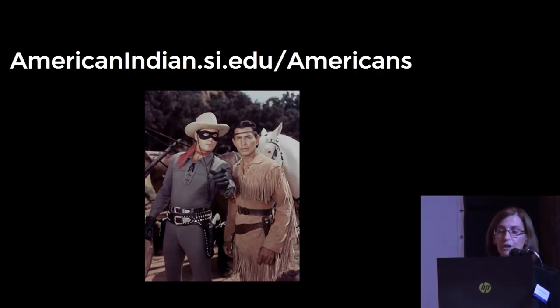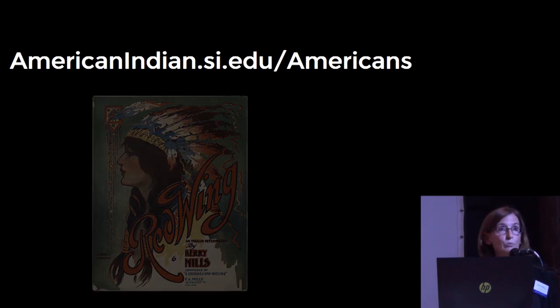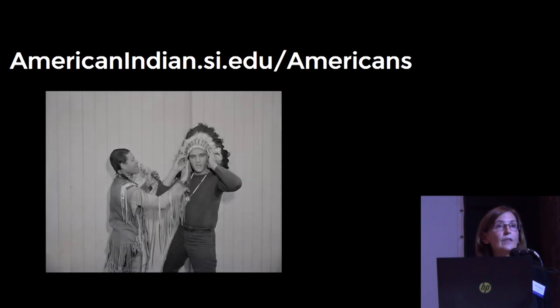I hope you will visit the Americans Exhibition online, and if you have the opportunity, the exhibition in the Museum in Washington, D.C. Thank you.